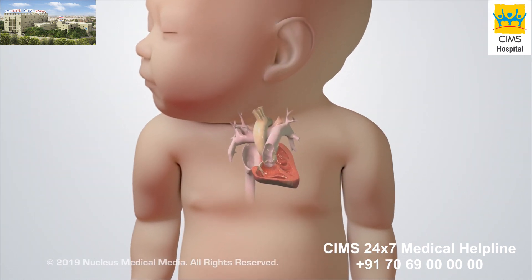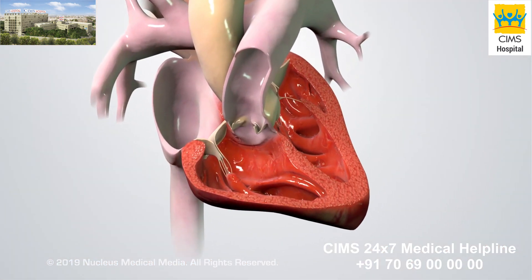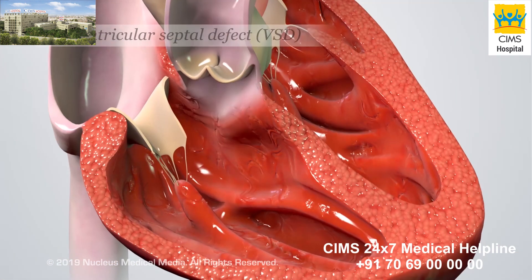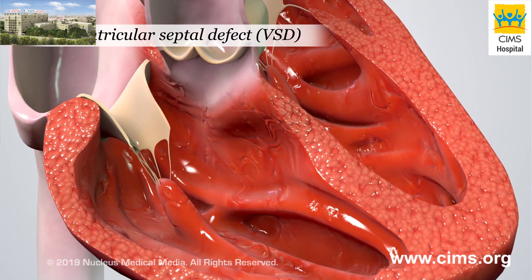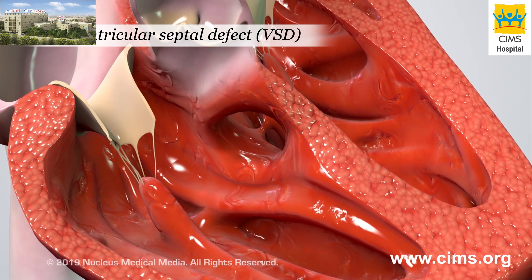The treatments for Tetralogy of Fallot are surgical procedures to help fix the following four heart problems. A ventricular septal defect, or VSD, is a hole in the wall between the two ventricles.